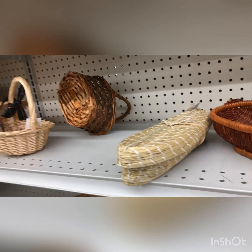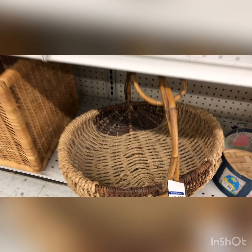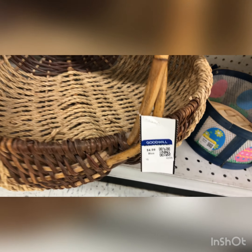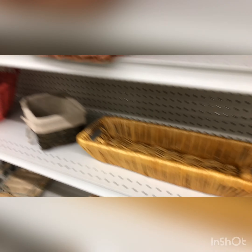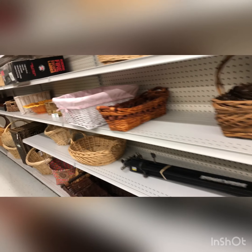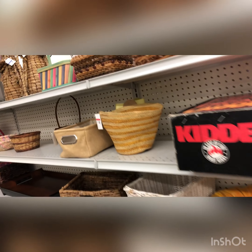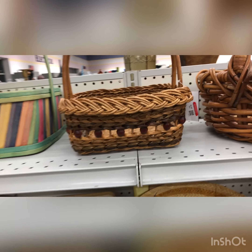Be sure to comment below and let me know what kind of baskets you guys love. With spring and summer coming, there's just an endless amount of baskets you could use — ones with handles if you're going to the flea market or a farmer's market, or if you want to use them in your garden.